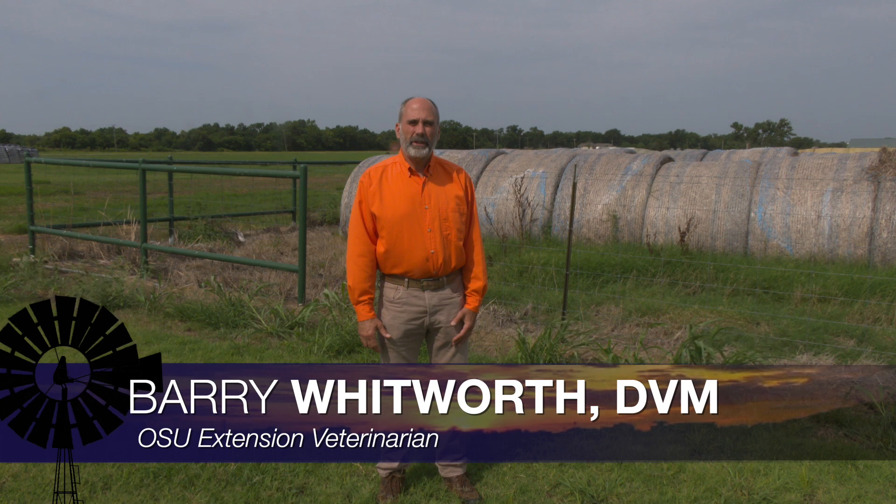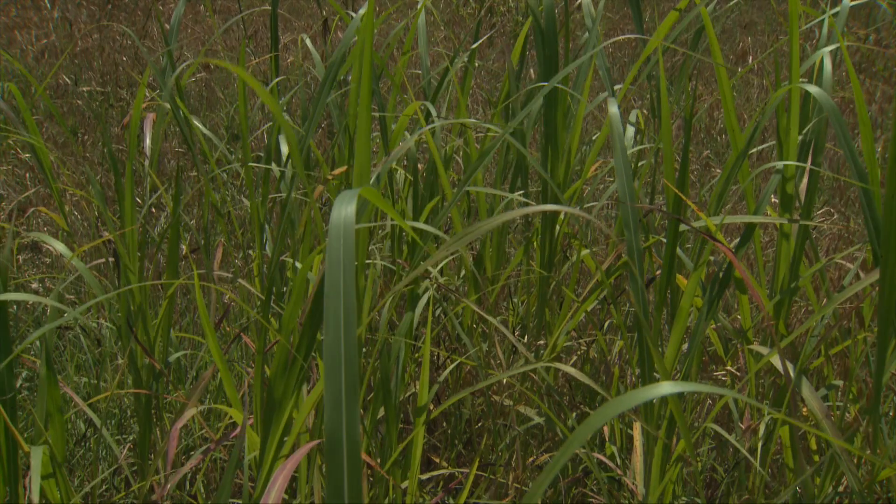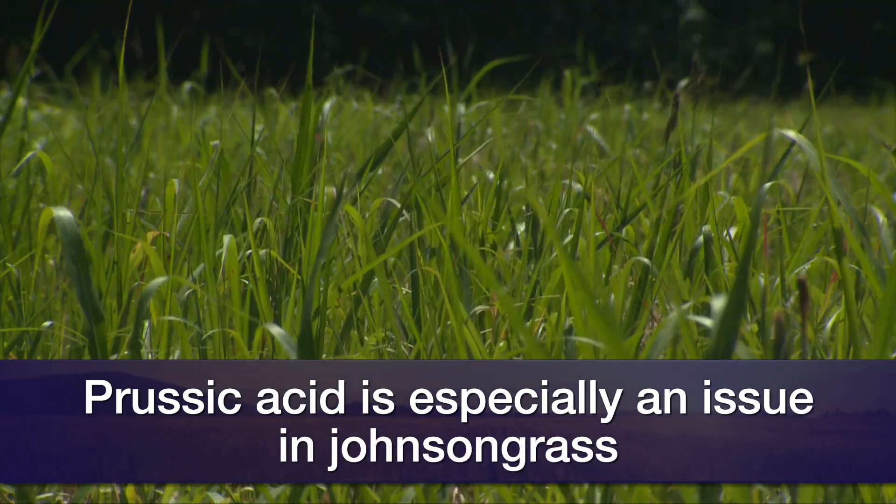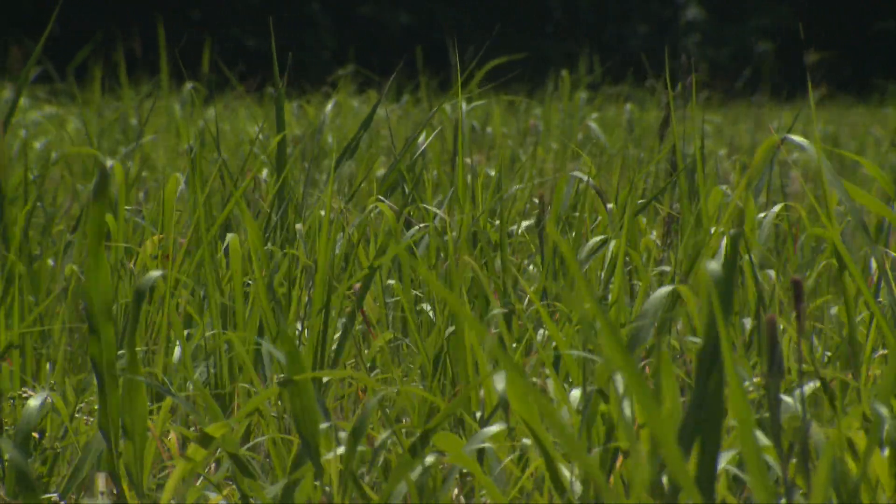There have been reports in different areas of the state of cattle producers losing cattle to cyanide or prussic acid toxicity, and some of those producers have expressed some surprise since we've had relatively abundant moisture this year in the state of Oklahoma. There have been some dry periods — 21 to 28 days of no rain — and during that time temperatures were very elevated. Anytime we get conditions like that, they can stress plants in the sorghum family, especially Johnson grass, so you can have problems with cyanide toxicity even this year.